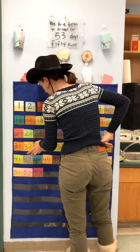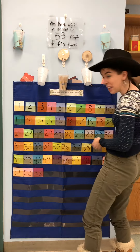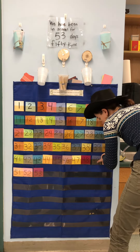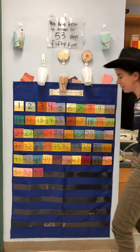31, 32, 33, 34, 35, 36, 37, 38, 39, 40. 41, 42, 43, 44, 45, 46, 47, 48, 49, 50. 51, 52, 53. 53!